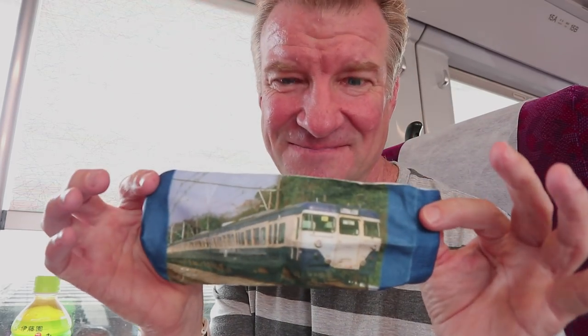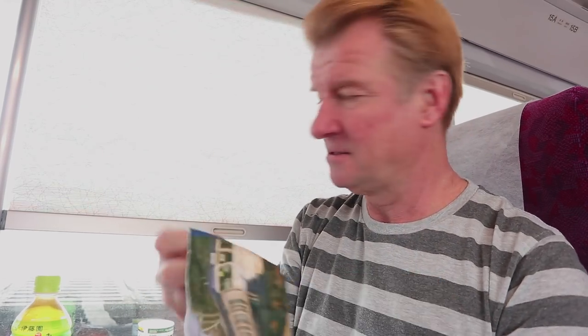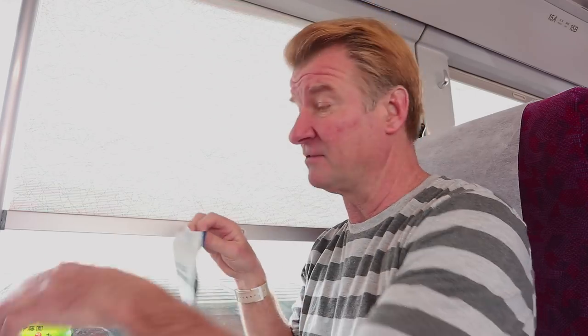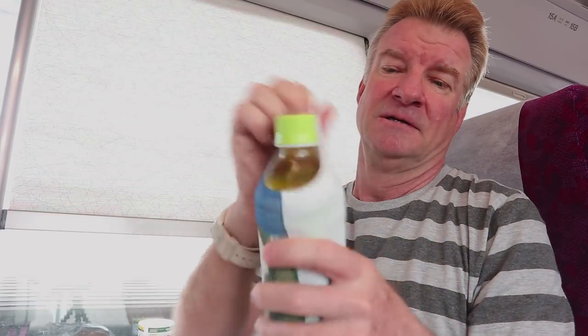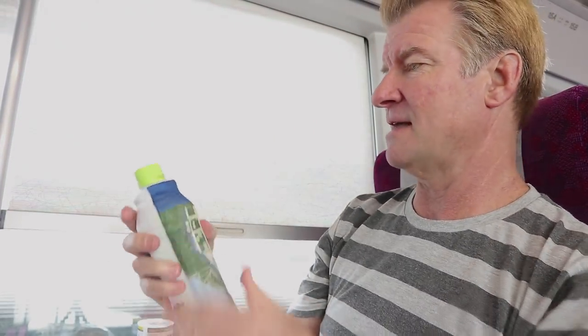How cute. You know what it is? It's a sock. It's a sock promoting this train. No it's not - it's a beverage holder. You put it on like this, it keeps it cool. Yeah, summertime stuff. Isn't that cute? Japan thinks of everything, don't they? I like that.